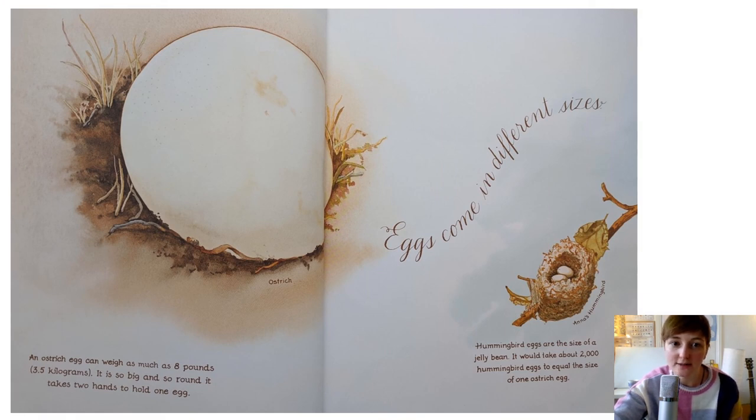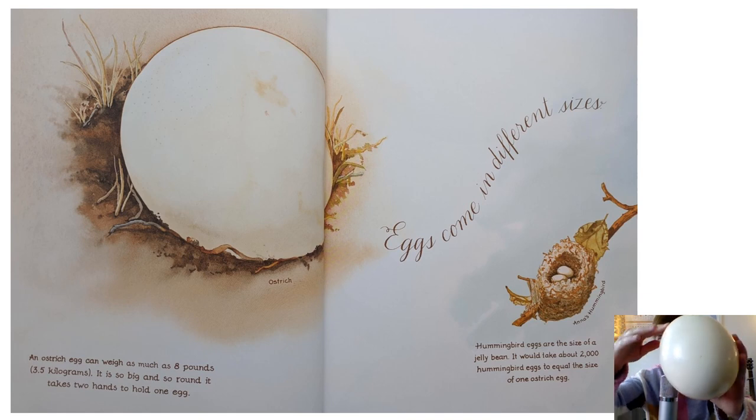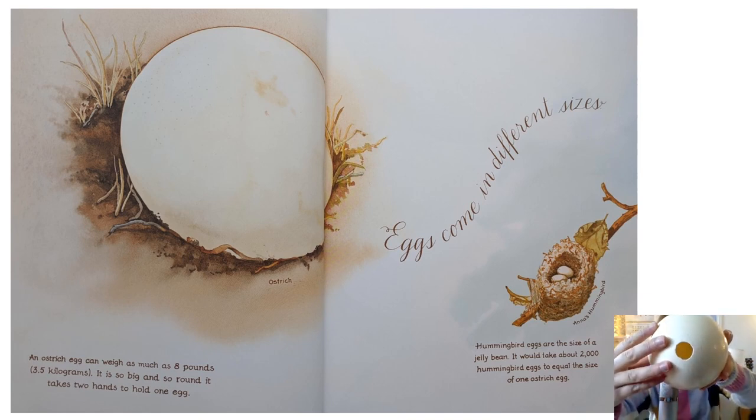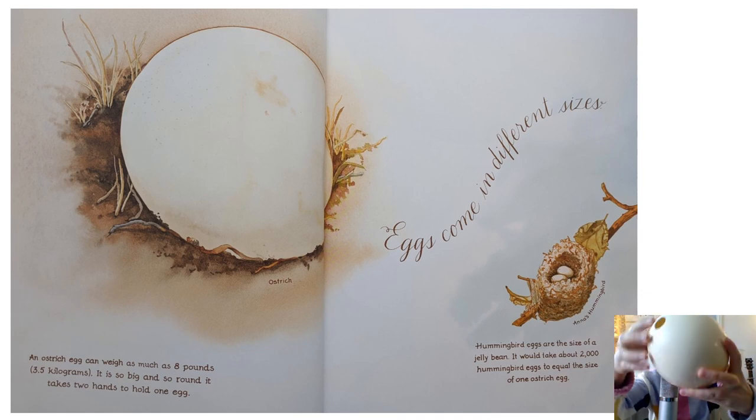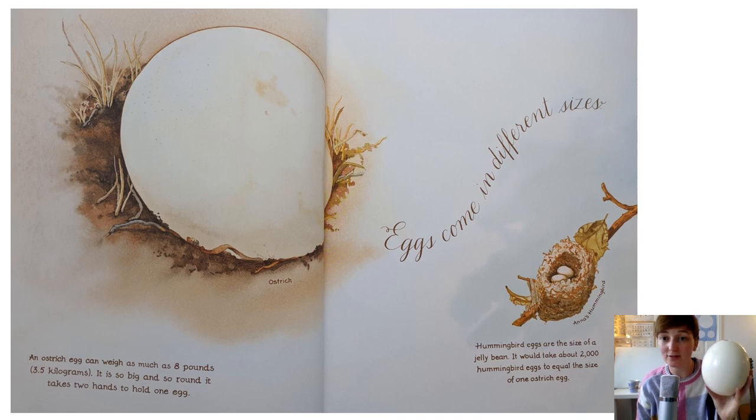Eggs come in different sizes. An ostrich egg can weigh as much as eight pounds. It is so big and so round it takes two hands to hold one egg. And guess what? I have actually got an ostrich egg to show you. Here it is. Look at that. Can you see how big it is? Wow. That hole in the bottom is to show there's nothing actually in this egg. It's just an empty ostrich egg. And this came all the way from South Africa.